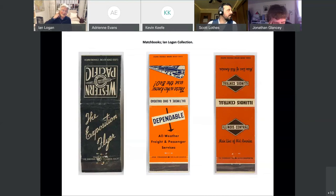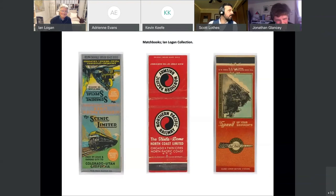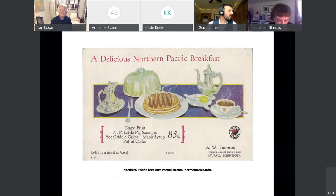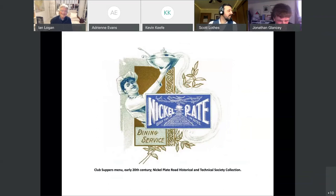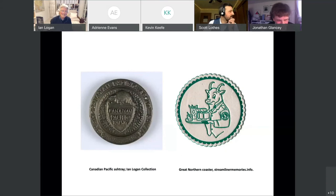I just happened to find one and thought — oh my God, I didn't realise there were book matches as well. Of course, they were on everything. A lot of these are in the book, including all these breakfast items. What a wonderful breakfast. Food in the American railroad world was just very good. A wonderful menu on the Nickel Plate Road. Just little bits to show you — a lot of this is in the book.